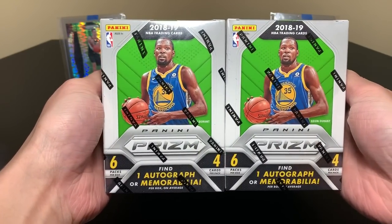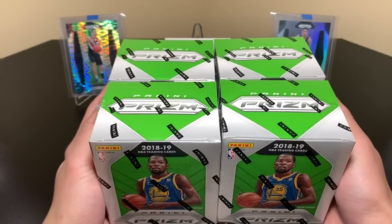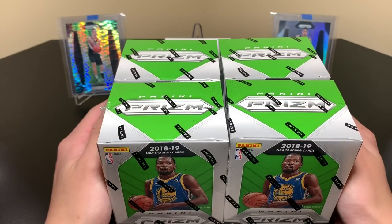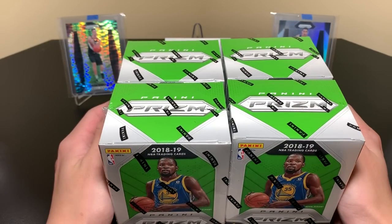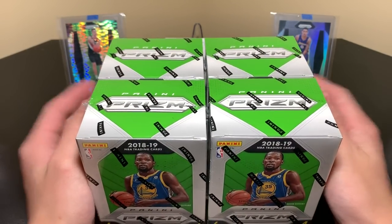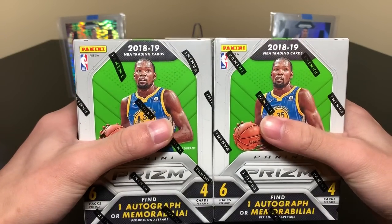Six packs and four cards in each pack, one auto or mem. People ask how often or how hard it is to pull an autograph. While we don't know for sure, my guess would be about one in every case and a half. If you get an auto, they're usually just like the case hit. There are 20 boxes in each blaster case, and I actually have a blaster case — this is the first four boxes from it.